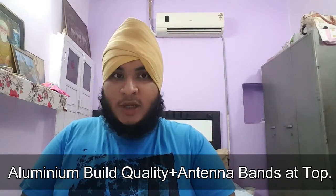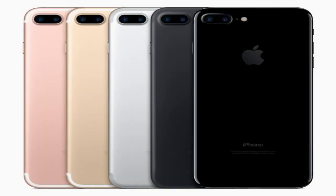Starting with build quality — it's still aluminum, which is really solid, improved from the iPhone 6s. The antenna bands are now moved up top, which looks good, and there is a camera bump. Apple has omitted the 3.5mm audio jack — more on that later. For color options, there is a new color called Jet Black, plus Rose Gold, Gold, and Silver. If you want Jet Black, you have to go with the 128GB variant. The base storage is now 32GB, which is a good thing.